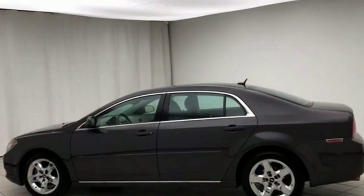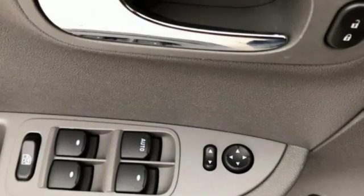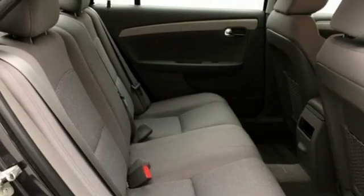A great vehicle is comprised of great features, like these: AM-FM satellite radio, power mirrors, air conditioning, and selective service internet access.